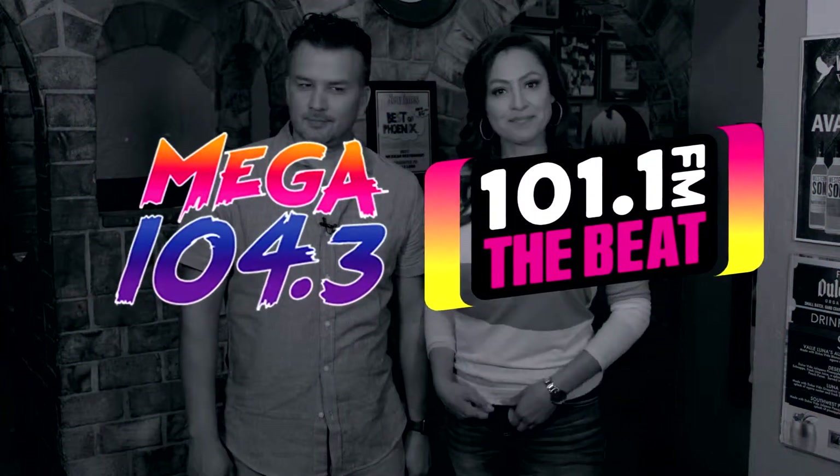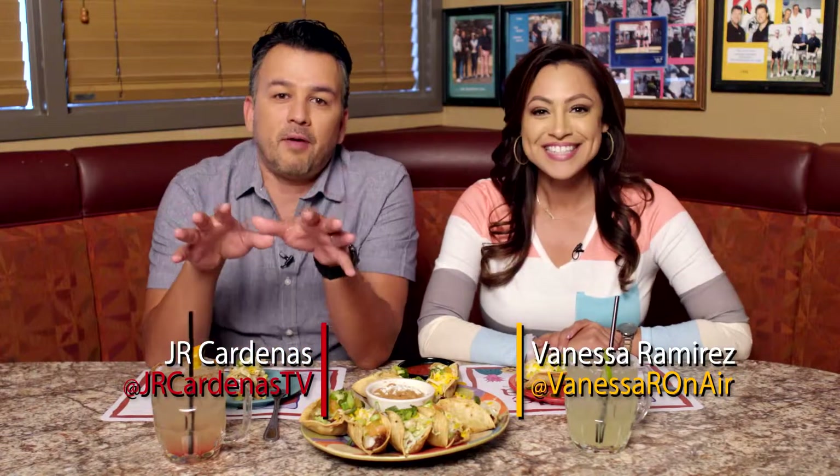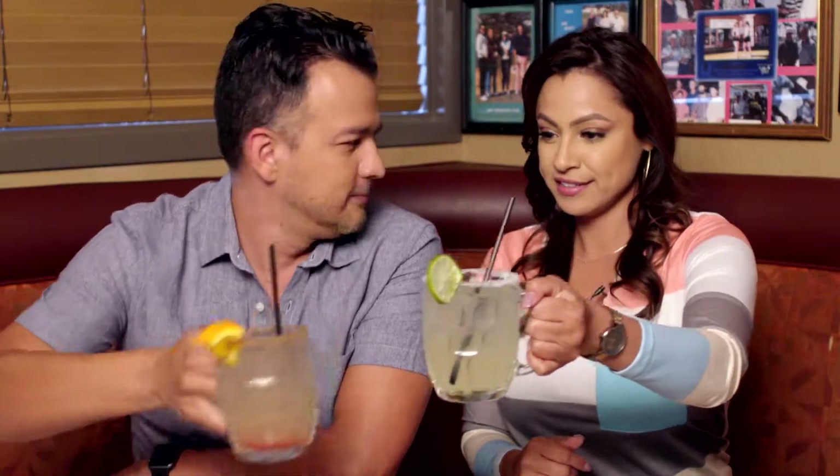Su Vida is brought to you in part by Mega 104.3 and 101.1 The Beat. Welcome back to Su Vida! I'm Vanessa Ramirez and I'm J.R. Cardenas and we're at our favorite Mexican food restaurant, Valle Luna, helping you with the celebration of Cinco de Mayo. We're eating these tacos just for you — such sacrifice! But what would Cinco de Mayo be without margaritas? My friend Joe is going to show us how to make this Cinco concoction. Cheers! Salud!